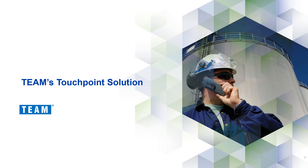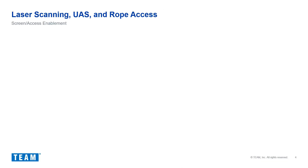Now that we have a basic understanding of touchpoint corrosion and its challenges, let's discuss the aspects of Team's touchpoint corrosion solution. A typical facility will have anywhere from a hundred to tens of thousands of touch points. Although all touch points are critical to some extent, some are more critical than others.